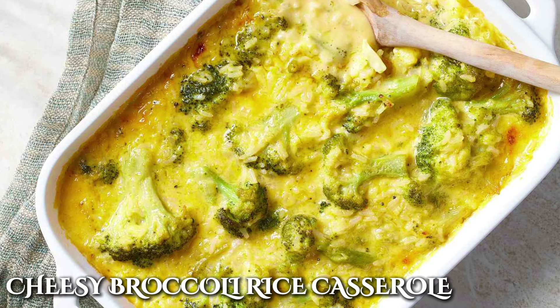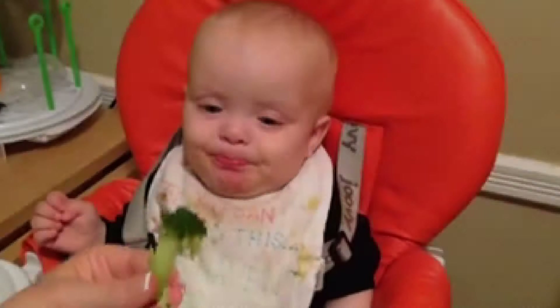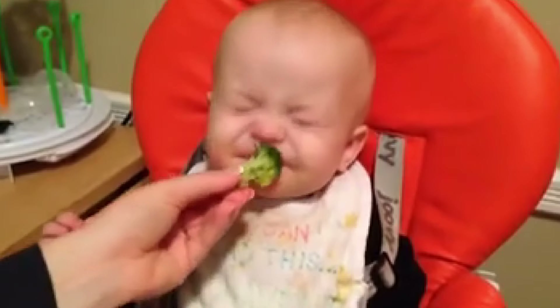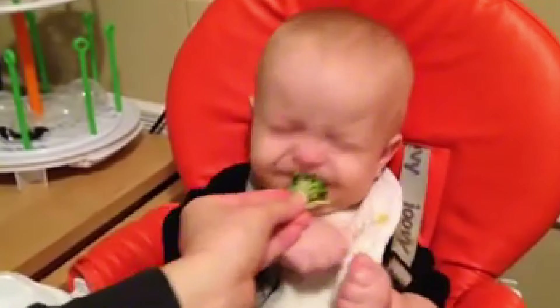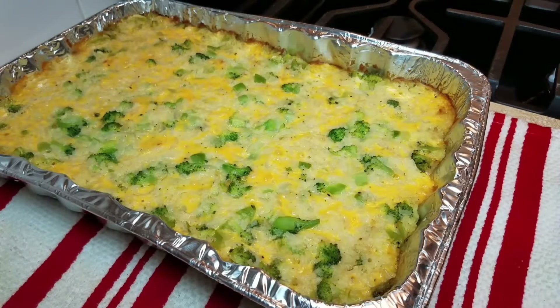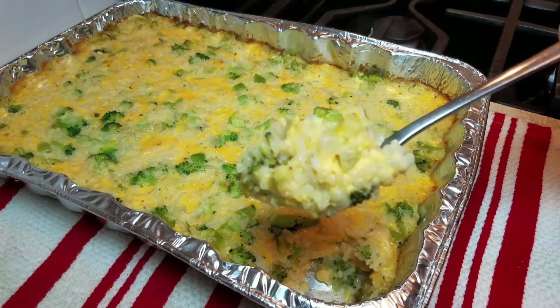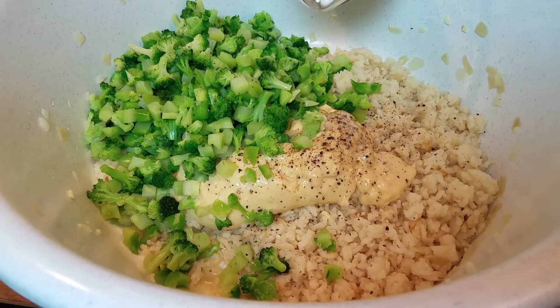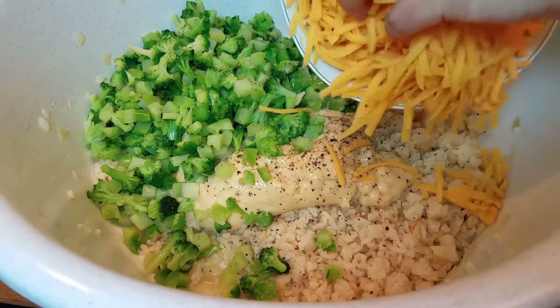Does anyone here remember the infamous cheesy broccoli rice casserole? I'm sure you have childhood memories of running away from this one because of the broccoli. Wasn't broccoli everyone's biggest enemy growing up? Well, this casserole made you hate the green veggie a little less. The cheese topping was used to hide the greens in the dish and trick kids into eating it without making any fuss. You had to get your nutrients in one way or another, and this casserole made it ten times better.